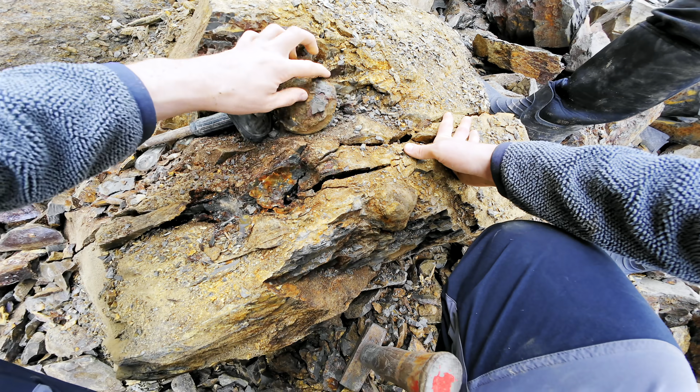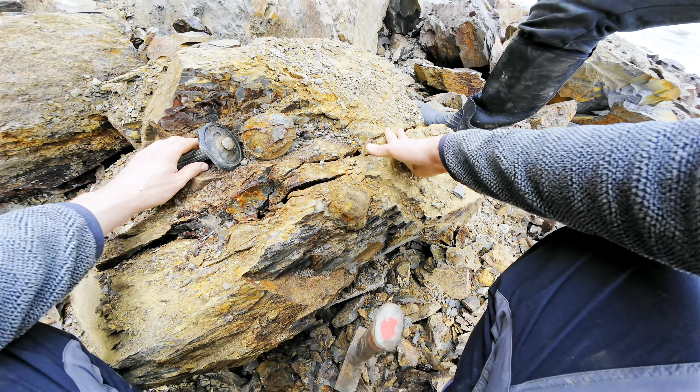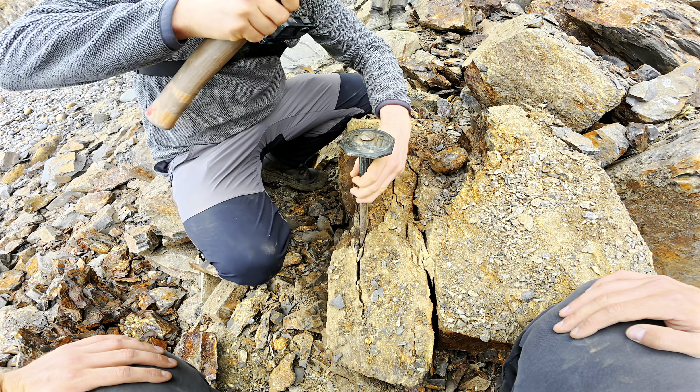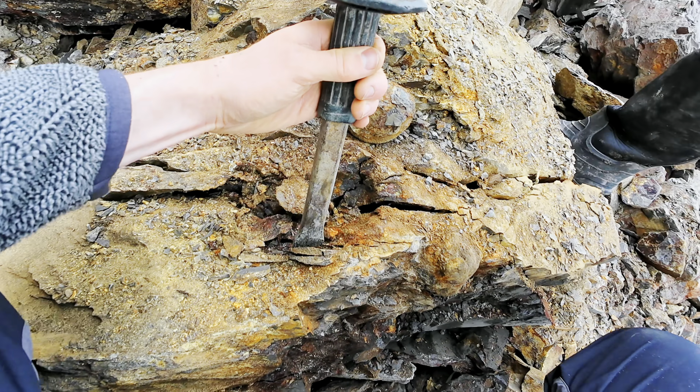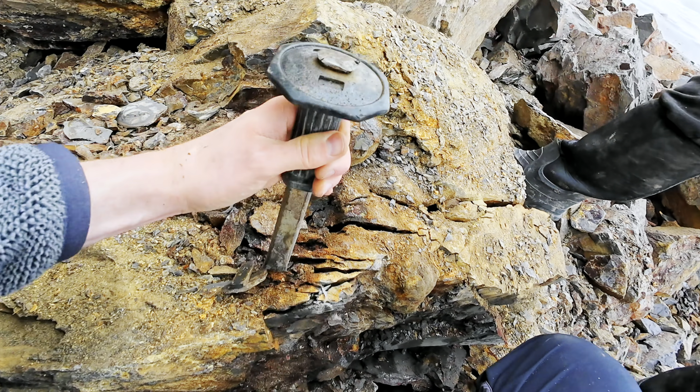So we've got that there, now let's excavate this one too. There's something else further down - look! This part of the sea floor must have been covered in fossils 180 million years ago.